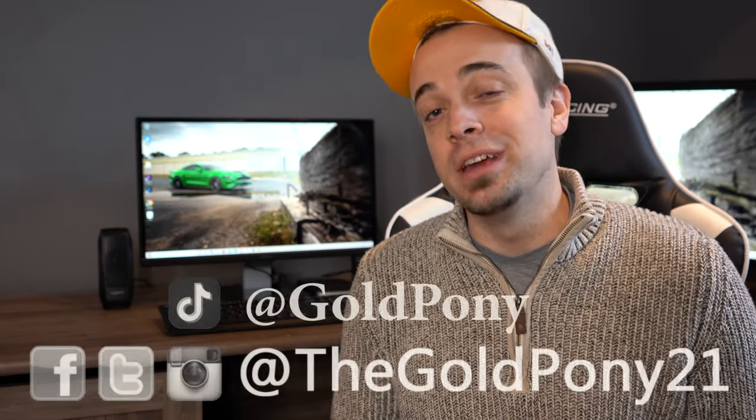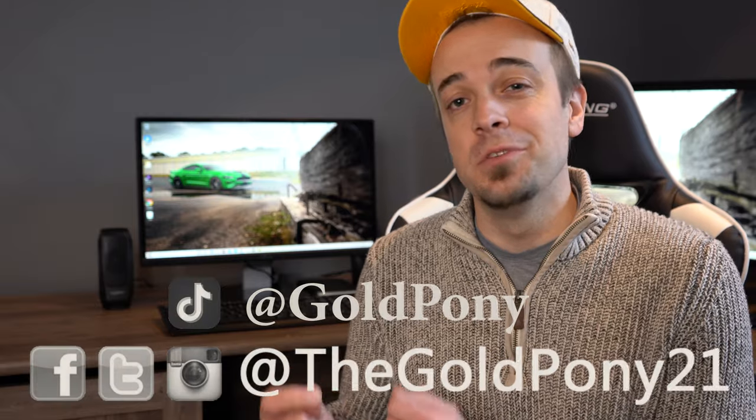What is up you guys? Welcome back to another one. If you're new to the channel, I am Gold Pony. I typically do new car truck SUV reviews on YouTube. Today we're going to do a little something different.